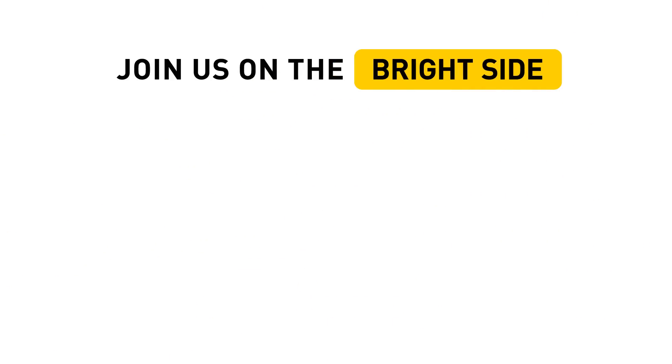Don't forget to share this video with those who love posing for pictures and taking photos. Hit the like button below the video and click subscribe to join the Bright Side of life.